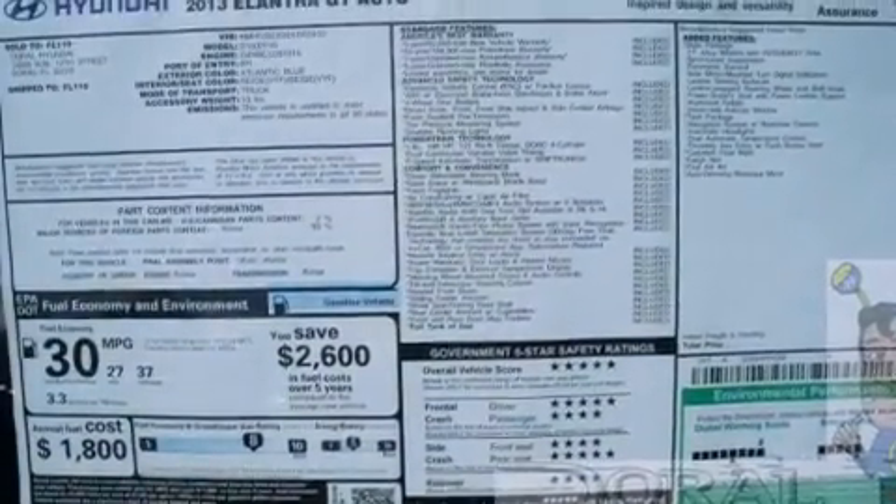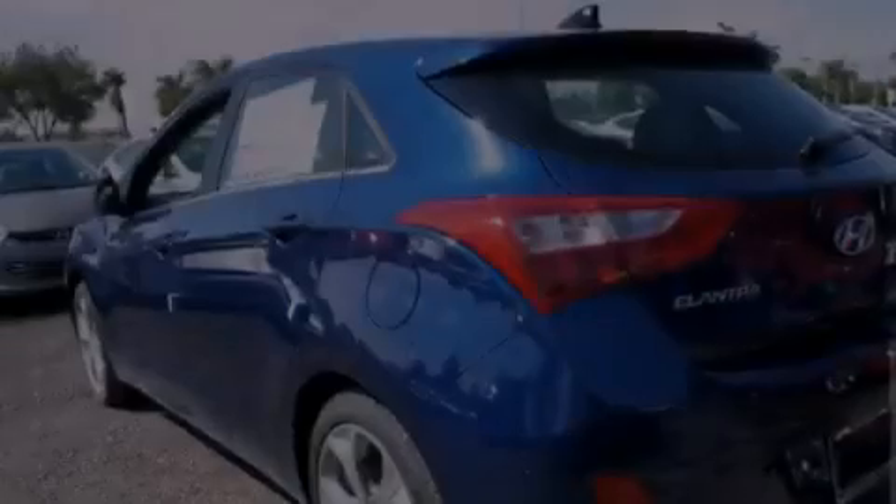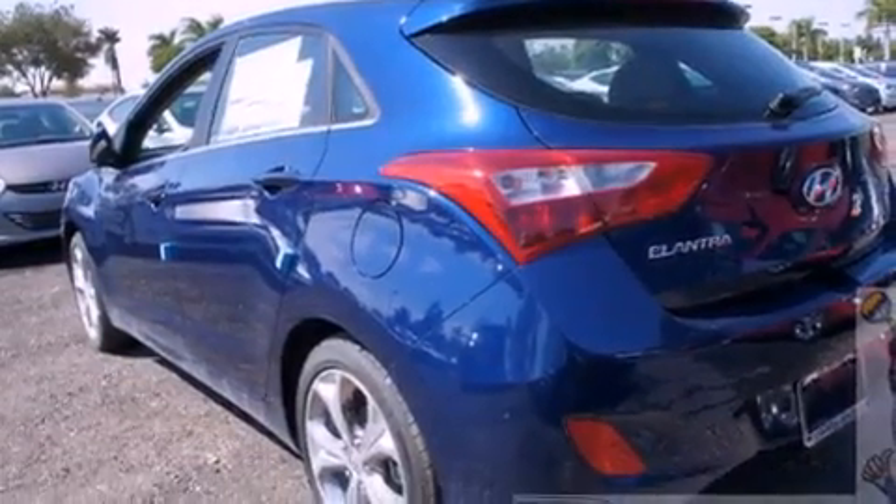All of the following features are included: Bluetooth cell phone integration, alloy wheels, traction control and stability control systems, a 6 speaker audio system, a passenger side vanity mirror, and a security system.